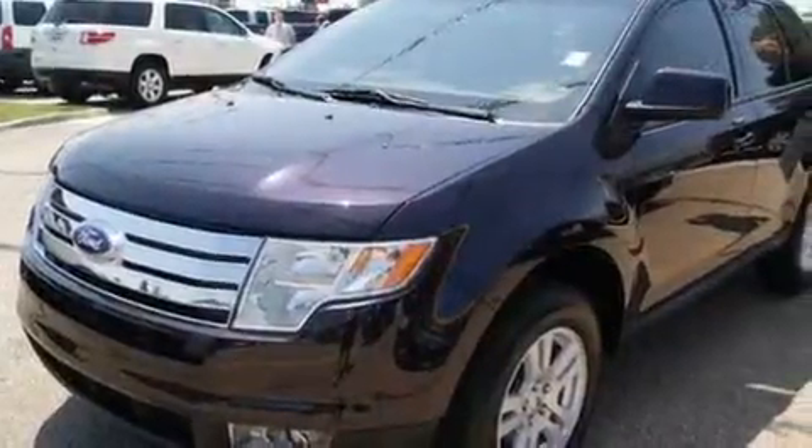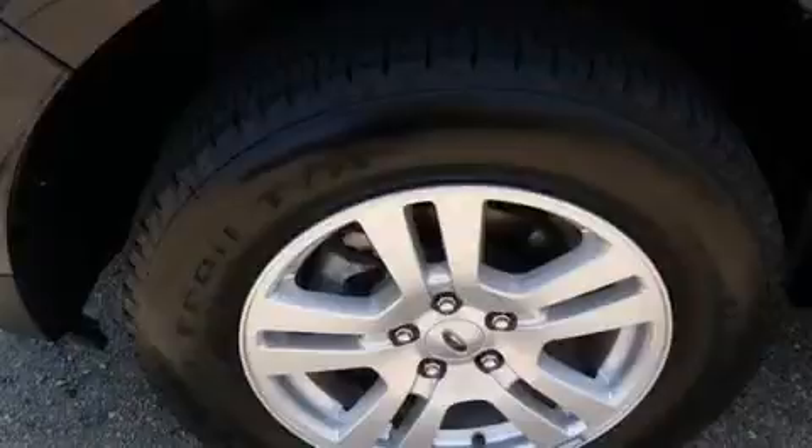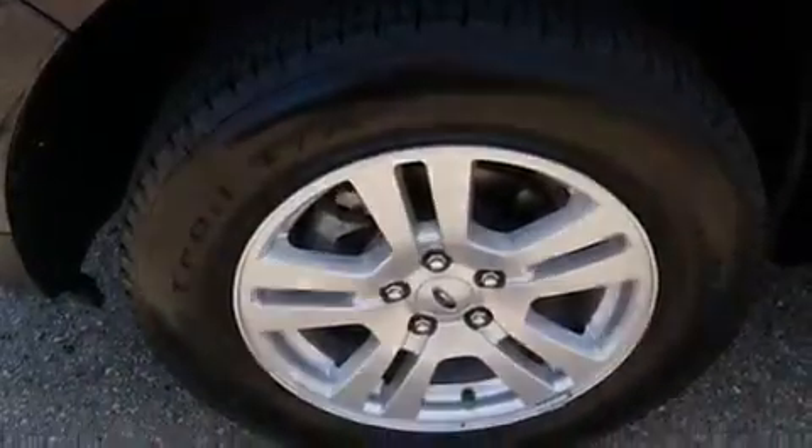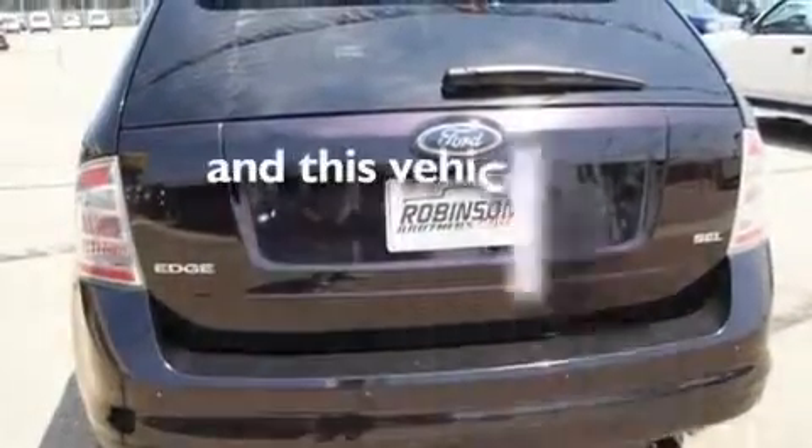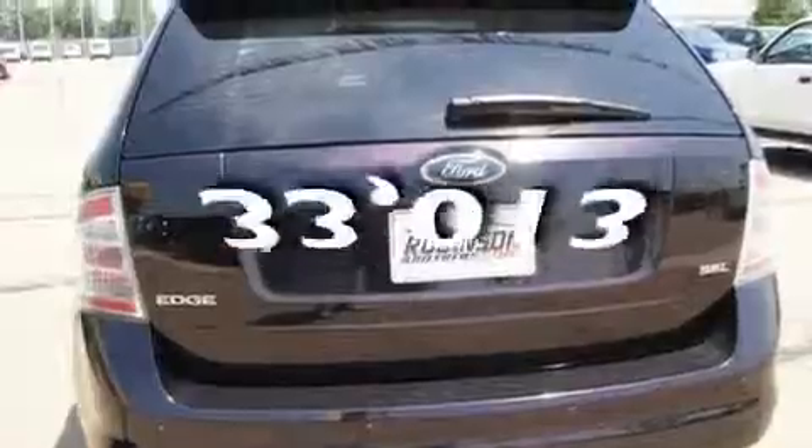Its top features include front seat with memory settings, a power sunroof, leather seats, cruise control, heated side view mirrors, a CD player, a traction control system, an anti-lock braking system, and this vehicle has fewer than 34,000 miles on the odometer.